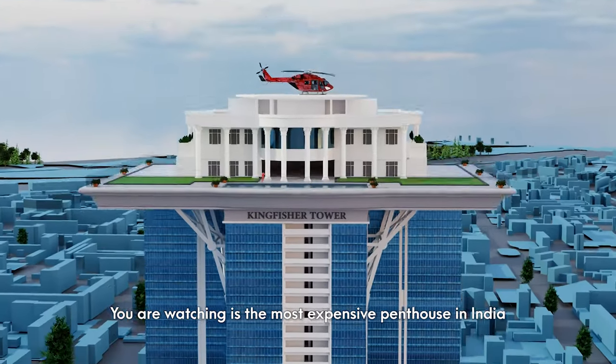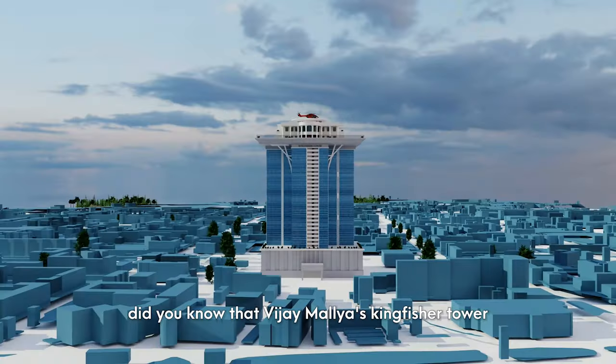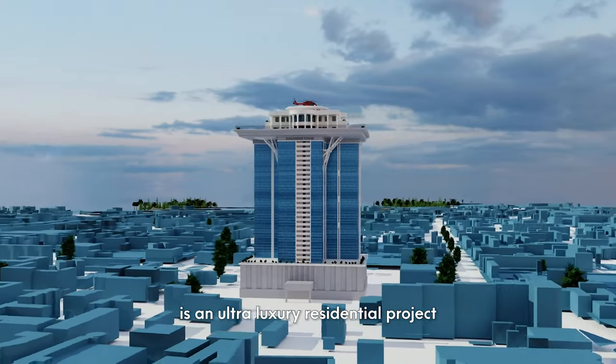You are watching the most expensive penthouse in India. This is Kingfisher Tower. Vijay Mallya's Kingfisher Tower is an ultra-luxury residential project.